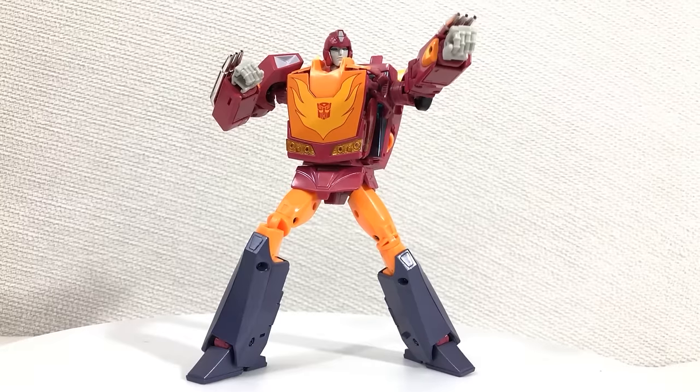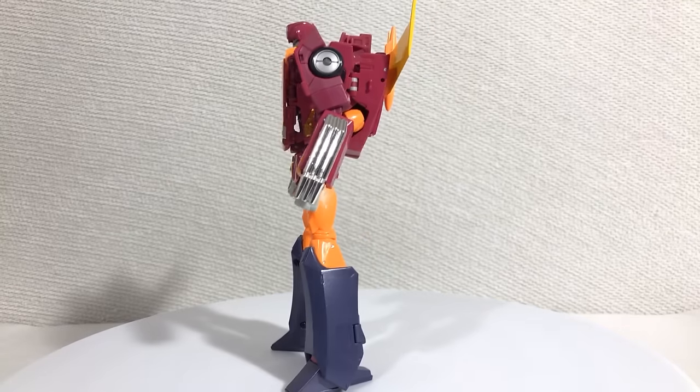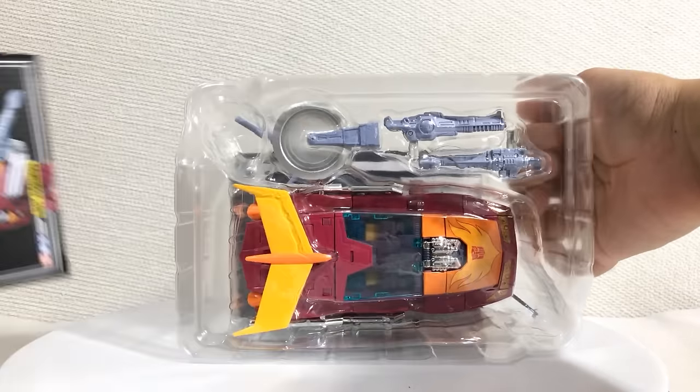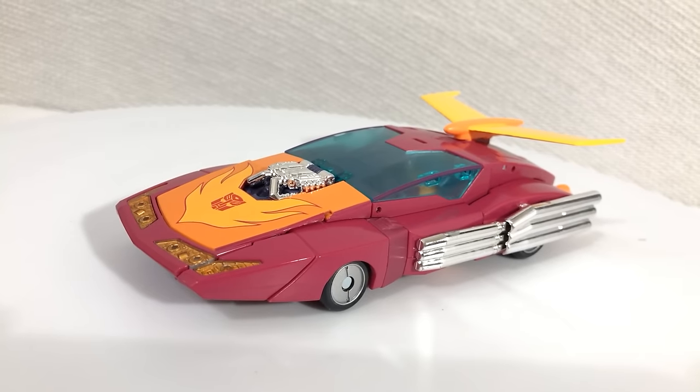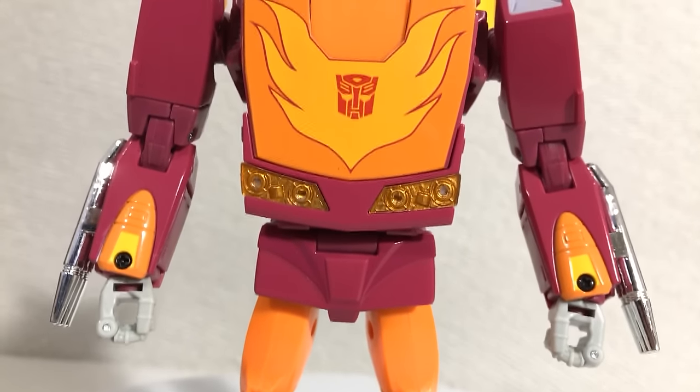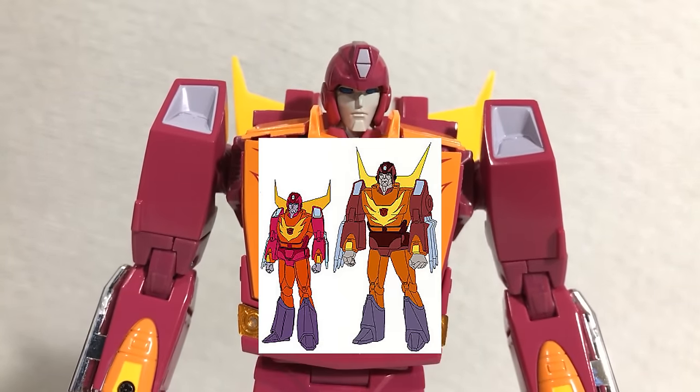But you know what is a masterpiece? Not exactly this figure, but I still think the painting and the sculpting on this figure is awesome. As a side note, this guy comes packaged in his car mode, but it's kind of a tradition here to start off with the robot mode. As much as I'm not a fan of this character, I gotta admit this figure captures his on-screen appearance really well.